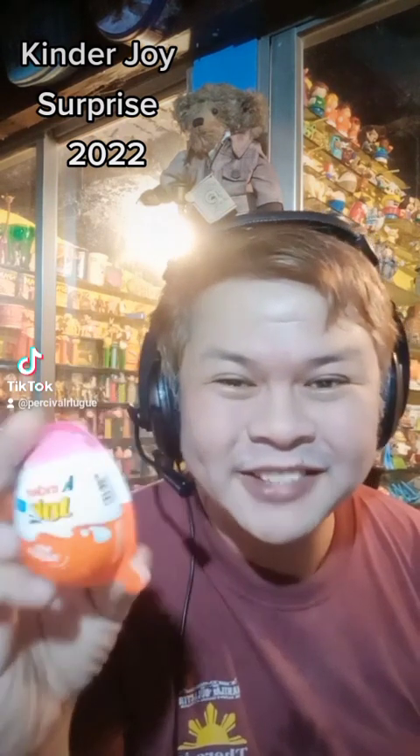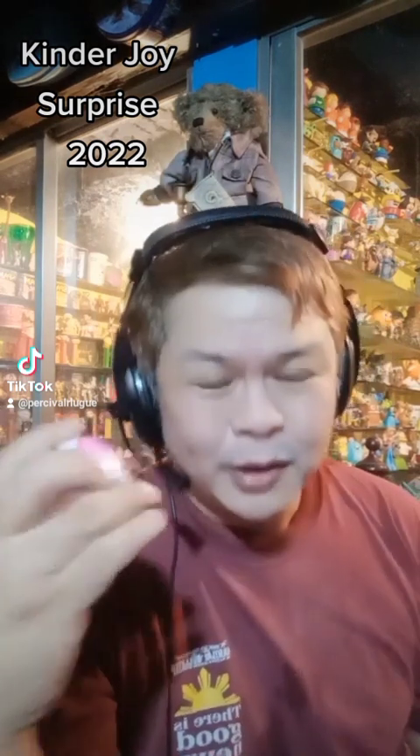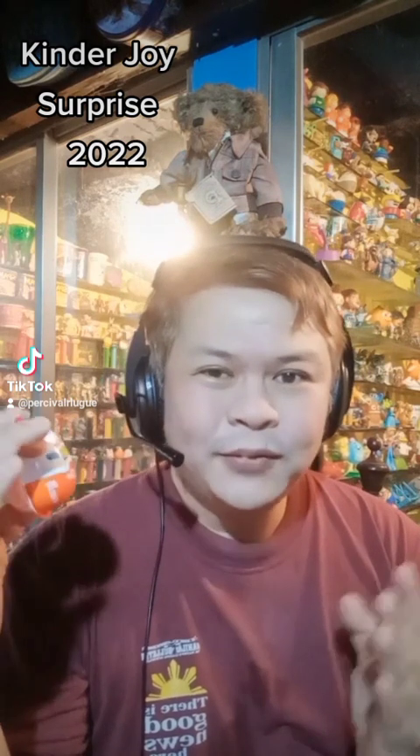For today, we're in for another surprise — a Kinder Joy surprise. I just went to the grocery and I bought a couple of stuff. And usually when I do go to the grocery, I hunt for products that give out toys.